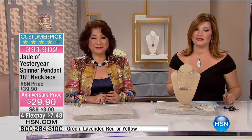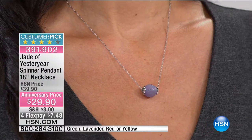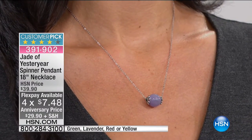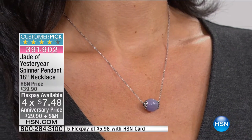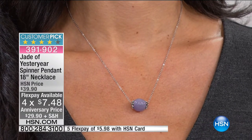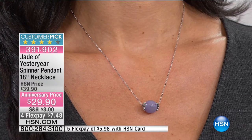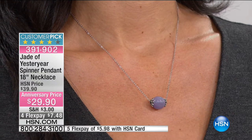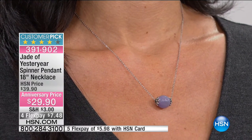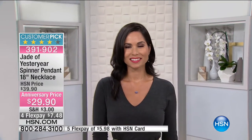I've been out to the jewelry stores and seen them for much more. You'd pay $29.90 for a stainless steel chain — this is in precious metal. Four flexible payments of $7.48. That jade bead is 12 millimeters. The flower caps add to the daintiness and femininity of this piece. The simplicity is what makes it so special — that takes artists to do it. I work with very high-quality, high masters of model makers.